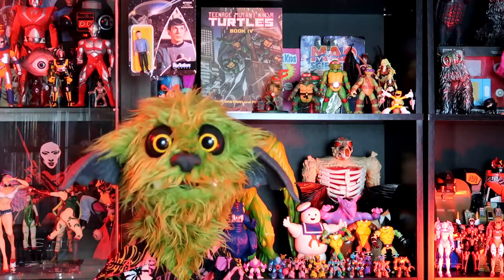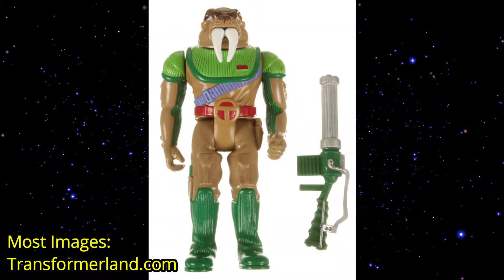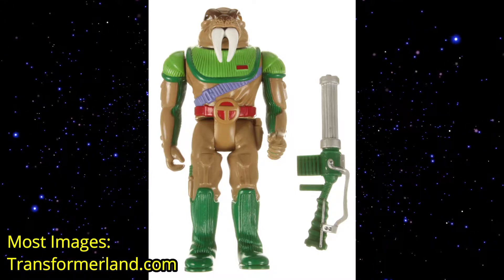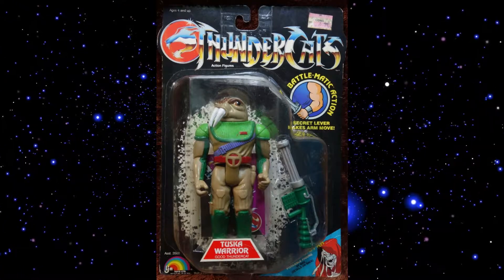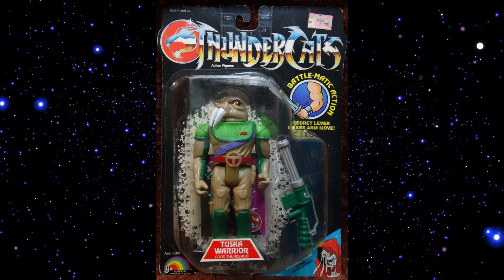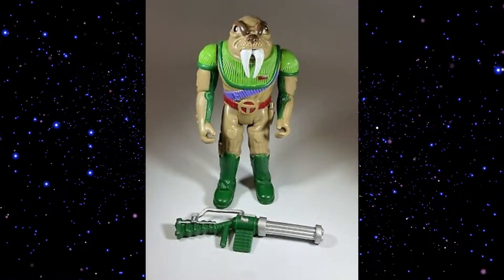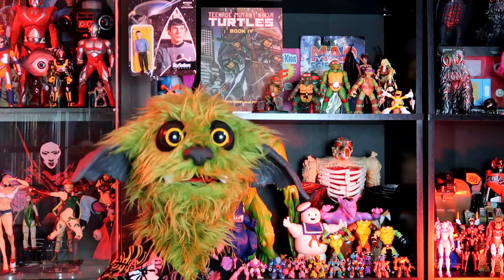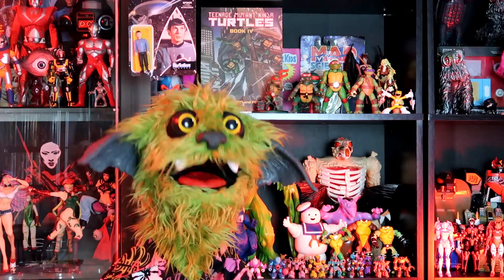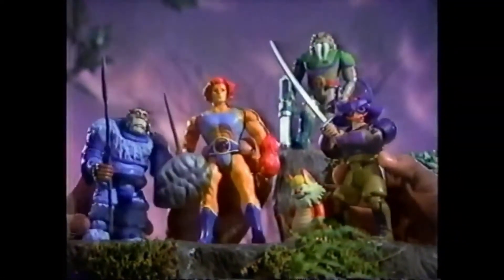Number five on the list is the Tuska Warrior from 1986, released in series two and three. He was basically a walrus-y guy — an army building kind of figure — in a green and tan outfit. The tan parts of the outfit perfectly matched his face. I always say people just don't wear enough flesh-colored clothing that perfectly matches their outfits. But the Tuska Warrior came with a big green and silver Gatling gun.